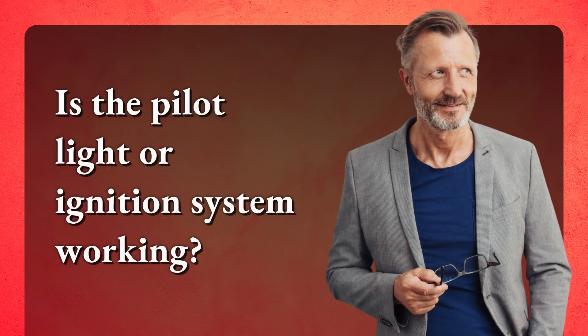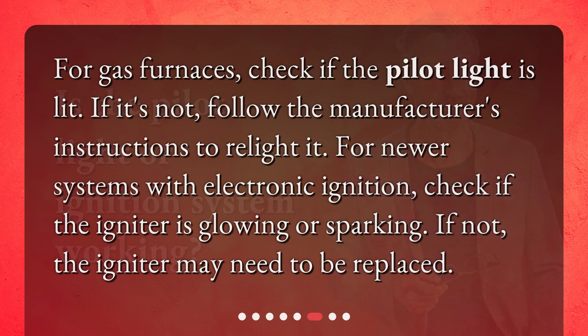Is the pilot light or ignition system working? For gas furnaces, check if the pilot light is lit. If it's not, follow the manufacturer's instructions to relight it. For newer systems with electronic ignition, check if the igniter is glowing or sparking. If not, the igniter may need to be replaced.